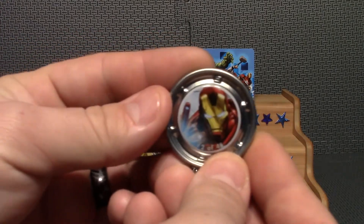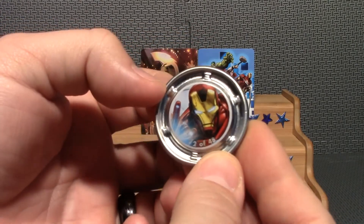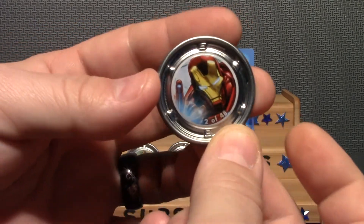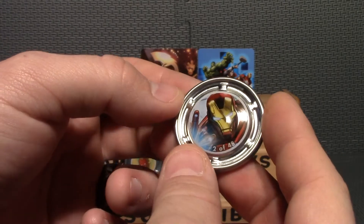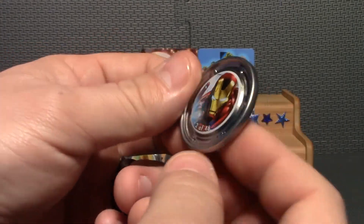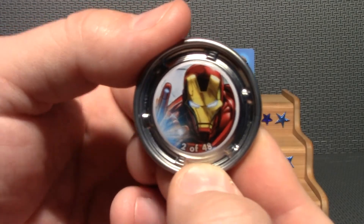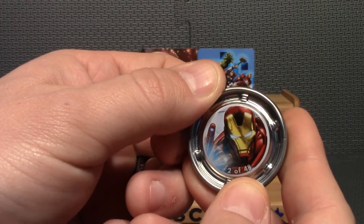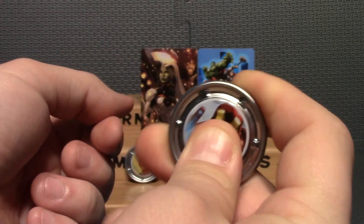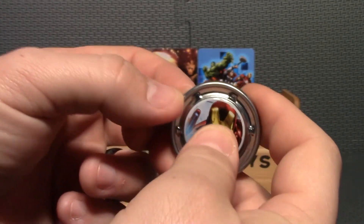Our last one is Iron Man! I'm really glad I got an Iron Man out of there — that is really cool. Out of 48 things I got an Iron Man; very happy with that. He is 2 of 48, nice recognizable picture as well. So glad I got an Iron Man. Let's check out the clicking action on him. I have to say Elektra was the best clicker though.